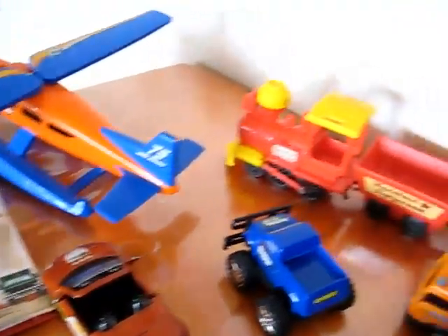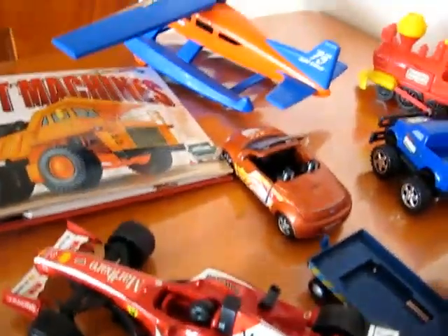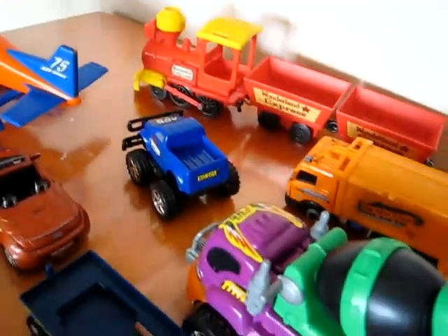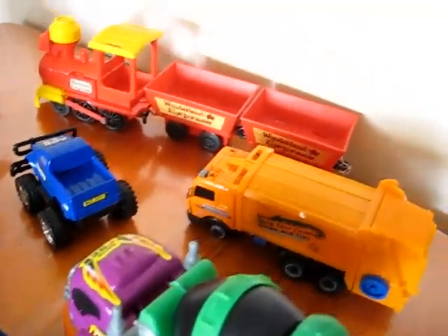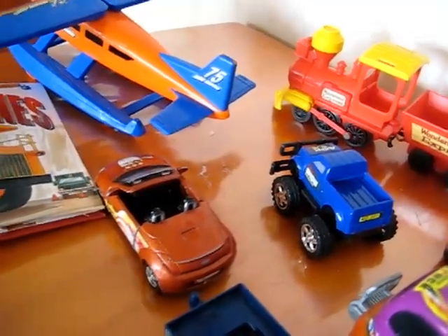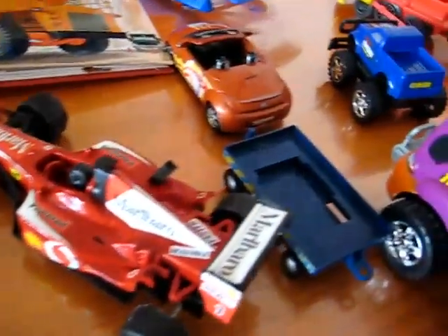Then we go through all our cars and find a different one of each type of transportation, as many as we have. We have a cement mixer, a garbage truck, a train, a jeep, a pickup truck, a car, an airplane, a race car, and a little trailer.